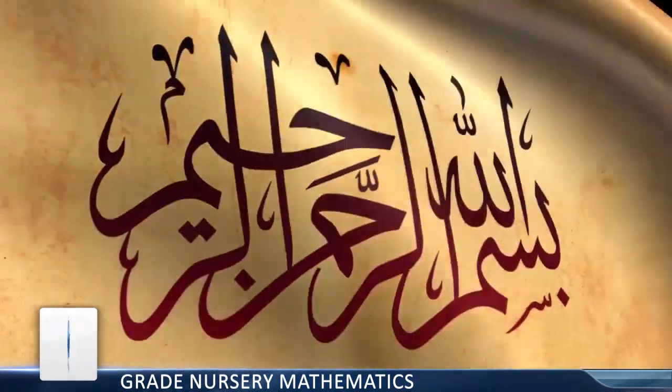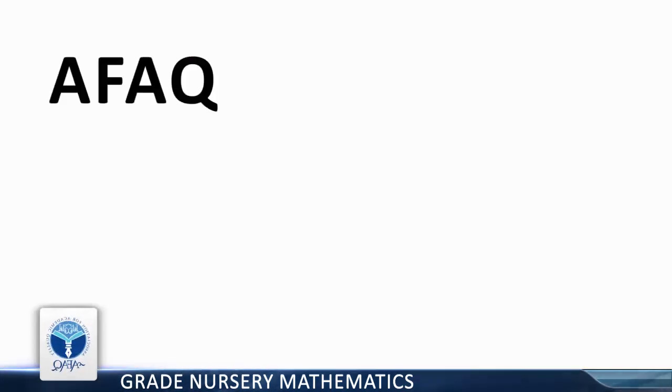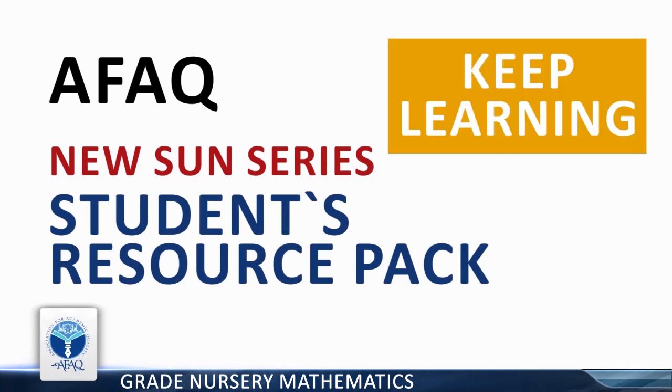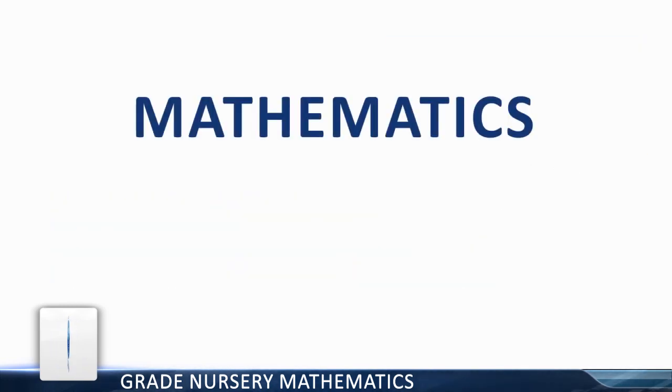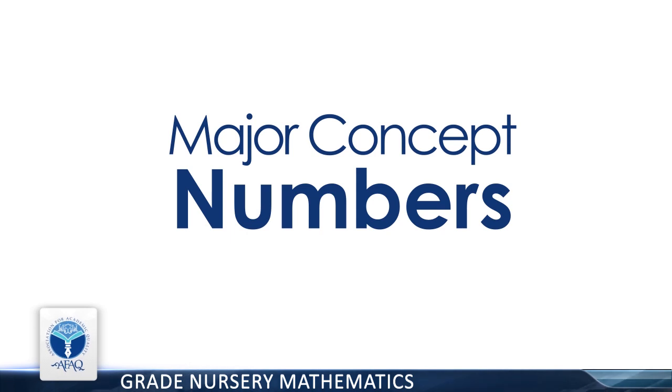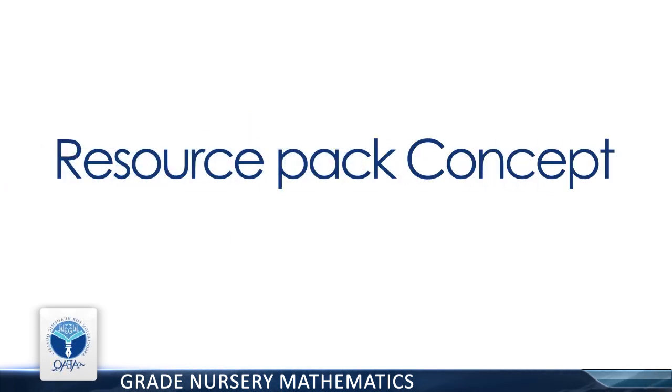Bismillah ar-Rahman ar-Rahim. Afaq New Sun Cities Students Resource Pack. Keep learning at home. Mathematics, Grade Nursery. Page 41. Major Concept: Numbers. Resource Pack Concept: Numbers. Counting.